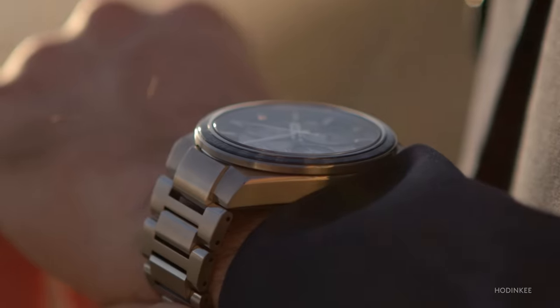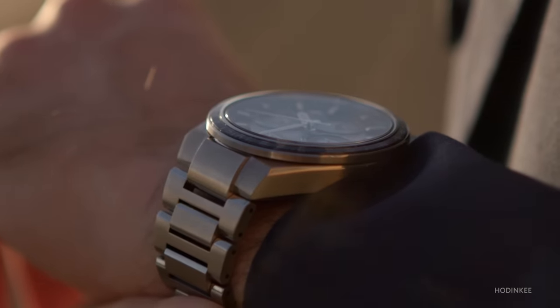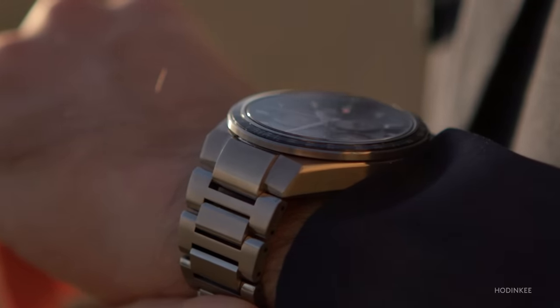It strikes me that having spent some time with this piece, I need to open up my own understanding of what watches can do and what I'm willing to wear. The Astron just represents trying something new in the watch world. All I can say after spending time with the Seiko Astron is: whatever watch it is that you may be on the fence about, give it a shot.